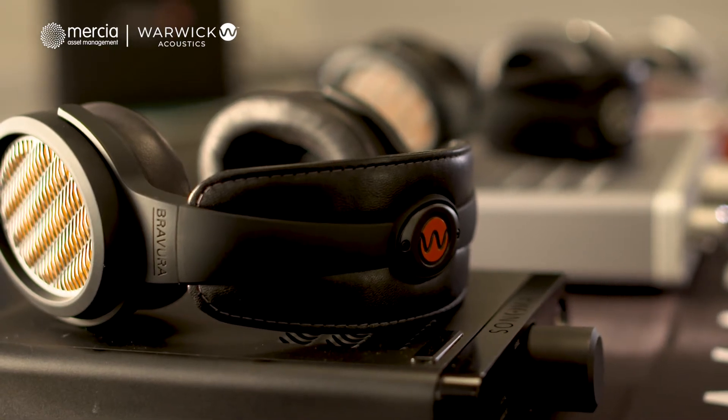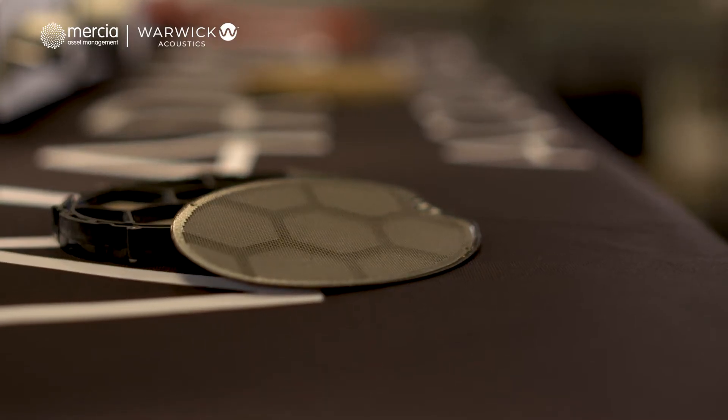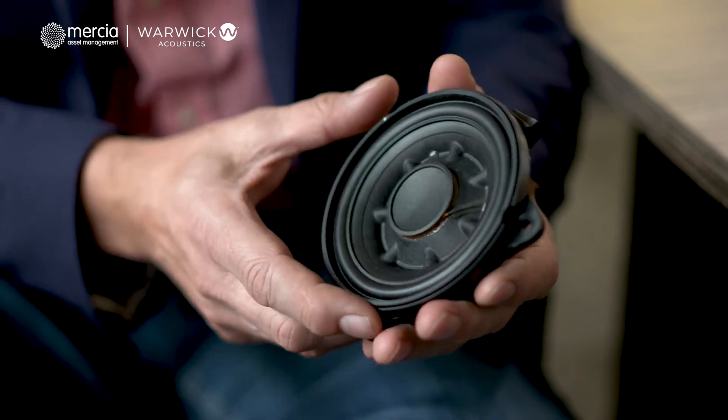We've always felt that the technology had potential within the automotive market given some of the fundamental characteristics around weight and power efficiency. What we have in my hand is basically a traditional loudspeaker — a magnetic moving coil speaker. It's basically a cone on the front and that cone moves in and out in response to a changing electrical signal and a changing magnetic field that moves a magnet back and forward inside the speaker. That's been the way that audio has been created for the best part of 100 years.